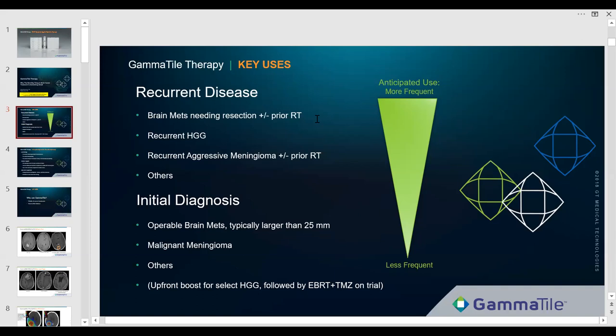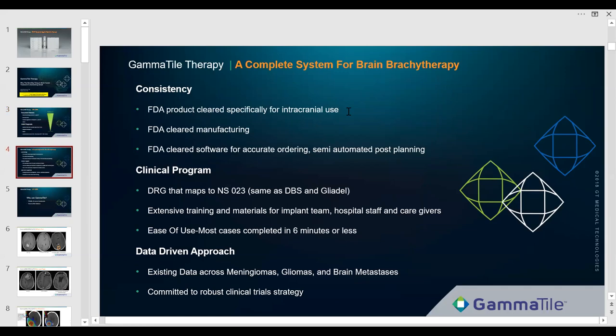The product is fully FDA-cleared for intracranial use. We have FDA-cleared manufacturing and FDA-cleared software — we collaborated with MIM for about two years on that. Most people with an LDR brachytherapy program have sufficient software. If your program has lapsed, we have freeware through MIM Symphony tailored to our needs. We have a clinical code — DRG-reimbursed through NS023, the highest reimbursing neurosurgical code for craniotomy, same as deep brain stimulators and Gliadel.